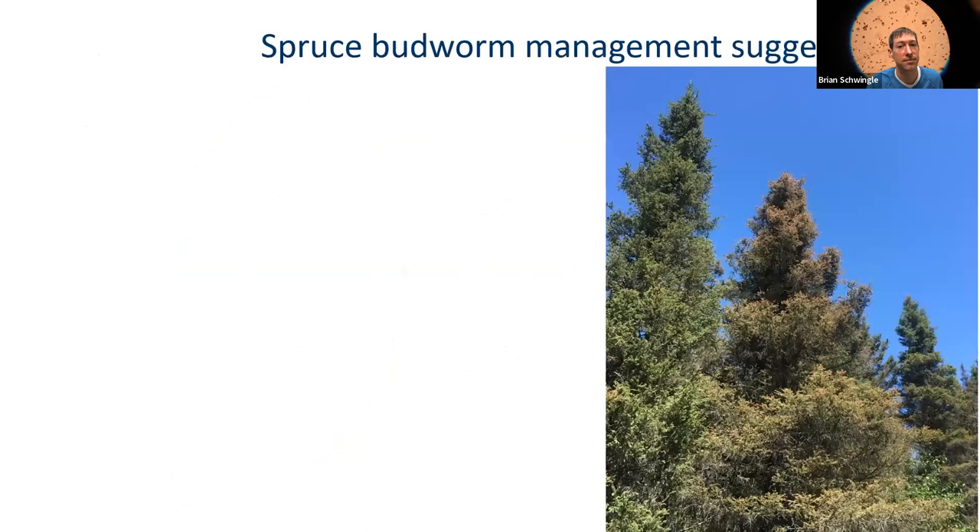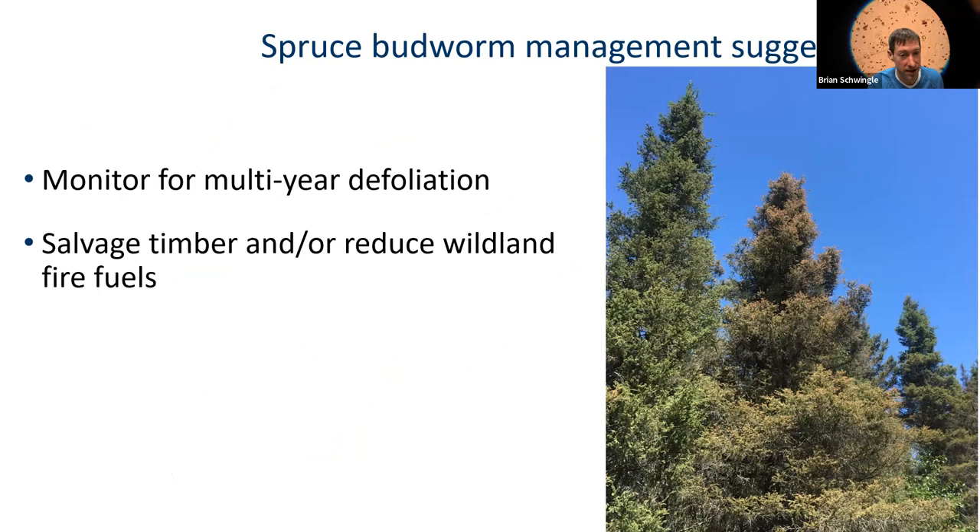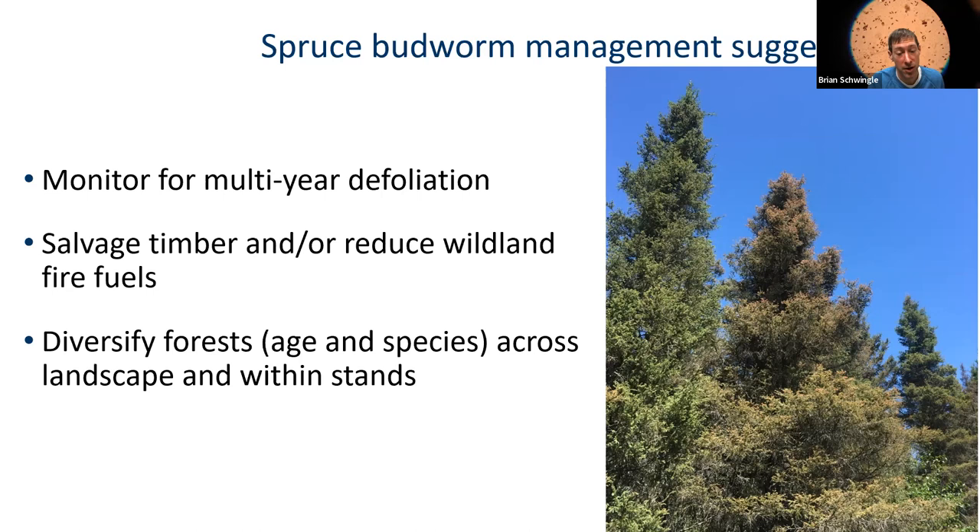A few suggestions on spruce budworm management: monitor your woods. If they get heavy defoliation for three to five years, consider setting up a salvage sale if there's a market, or a salvage sale to reduce wildland fire fuels. If you're able to diversify a stand, you're reducing the future risk of budworm impact. White spruce plantations might not be the greatest idea for Minnesota — they can sometimes sustain populations of spruce budworm that just gradually make them decline.